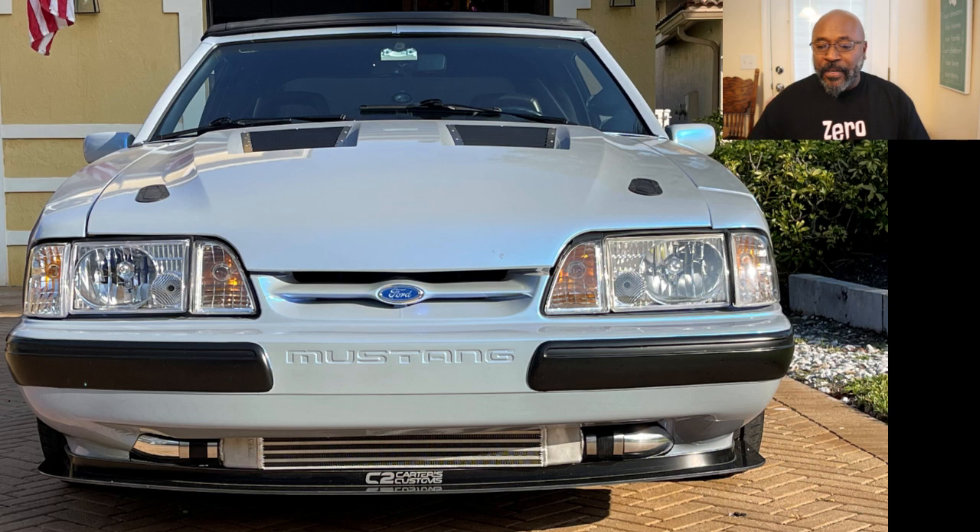Moving around to the front — remember, his car is pro-charged. What draws your eyes first, right down to the bottom, is that custom Carter's splitter. Just up above that is the pro-charger radiator. This thing looks good in the front. I love that hood — I love the 03-04 Cobra hood on a Fox, it just looks phenomenal. He's got a front end custom mount, clear headlights looking good as well, and that Carter's splitter — it definitely rocks.